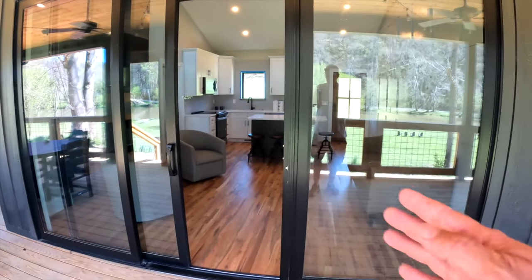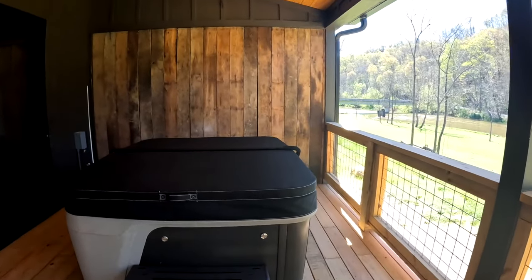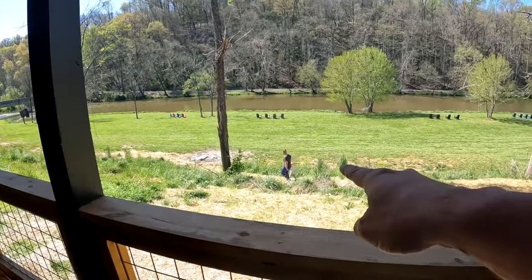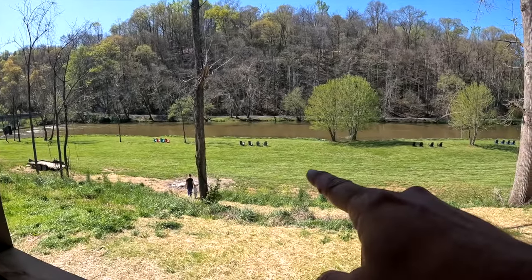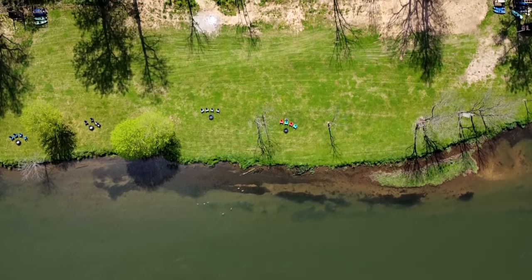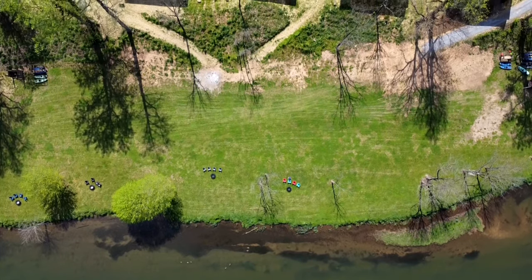We're out here on the porch. This is the first of four jacuzzis to go in — we're going to be the first people to use it tonight, pretty excited about that. Check out the view — Heather and Parker walking down to the river right now. How beautiful is that — we've got chairs out there, hammocks, a blue heron flying by right now. It's absolutely an awesome property, you can tell they just finished it. Everything about this is just beautiful.